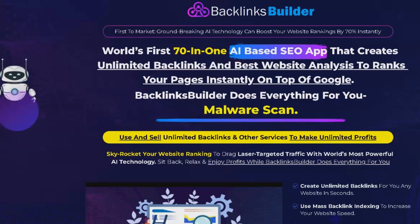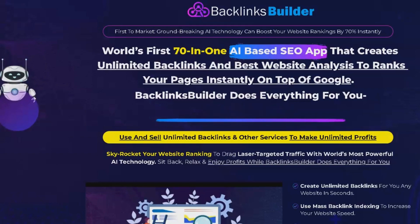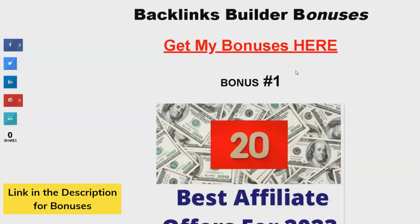Before we dive into the product review, I want to quickly tell you about the four amazing bonuses I've put together just for you when you purchase this product using the link in the description. Trust me, you won't want to miss this.